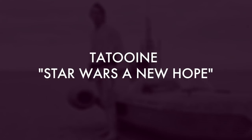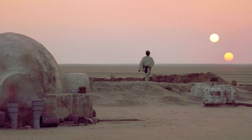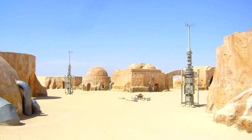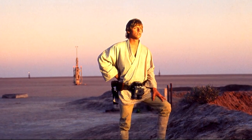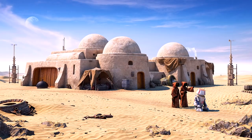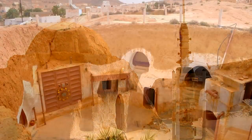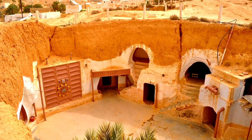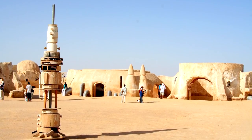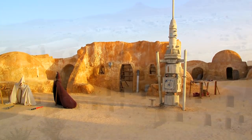Tatooine from Star Wars: A New Hope. Set in the deserts of Tunisia, Tatooine is a desolate planet of the galaxy's Outer Rim territories. The audience's introduction to Jedi Master Luke Skywalker takes place on Tatooine in the 1977 film written and directed by George Lucas. Star Wars fans can travel to Tunisia and visit 20 different buildings spread over 10,000 square metres of land used in five of the seven films. Many consider the trip to Tunisia a sort of spiritual journey for fans of the sci-fi saga.